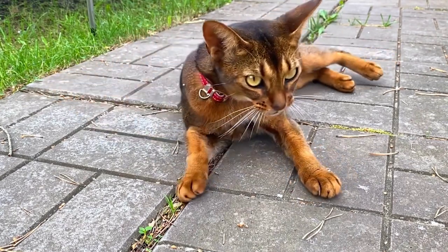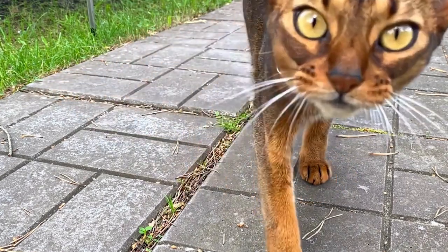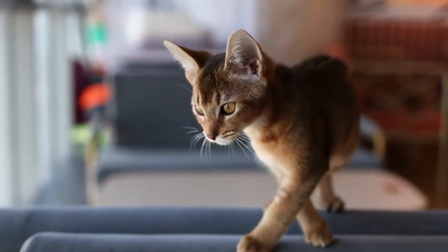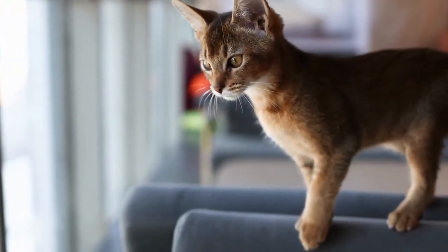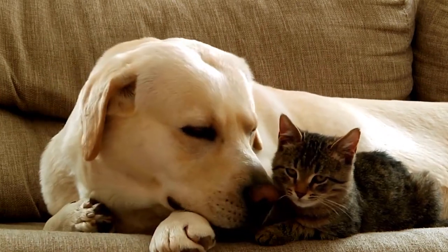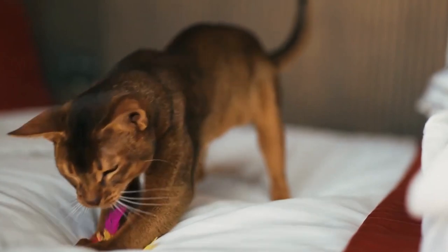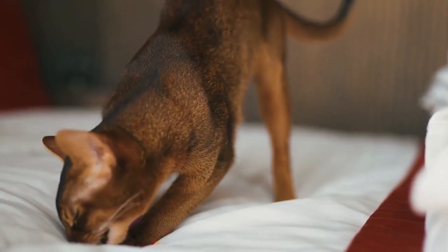Abyssinians have a unique coat characterized by a ticked pattern. Each hair is banded with multiple colors, giving them a warm and shimmering appearance. The most common color for Abyssinians is a reddish-brown, known as ruddy, but they also come in shades of blue, chocolate, and lilac.